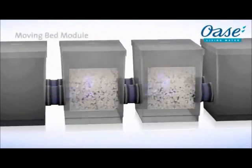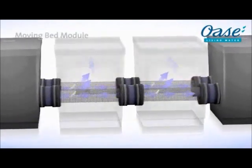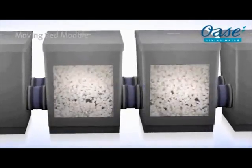Due to the slow flow in the moving bed module, pollutants such as ammonia and nitrate are effectively broken down.